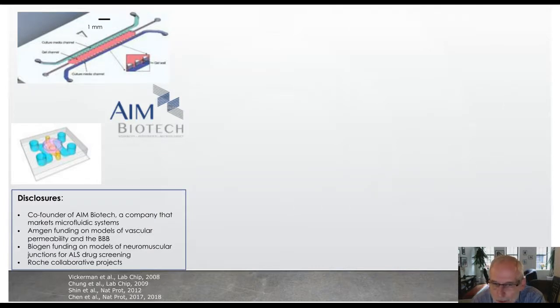By way of disclosure, I'm a co-founder of AIM Biotech, and a lot of the platforms I'm going to describe today are basically of this design. The pink region corresponds to a region where the gel can be injected into the system, containing various cell types. The aqua and blue channels correspond to regions where we have media access. When we inject the gel, it's constrained into the central gel region by these posts by surface tension pinning.